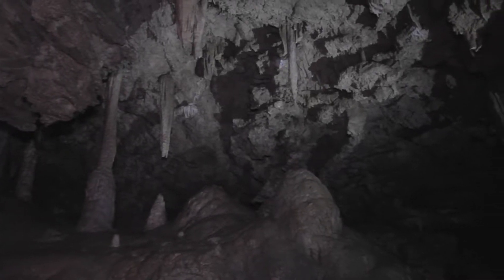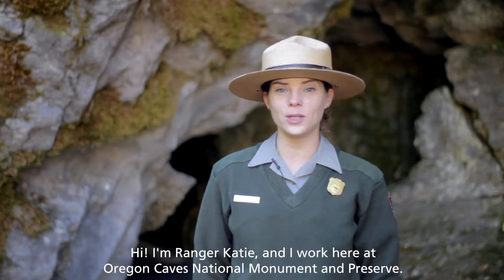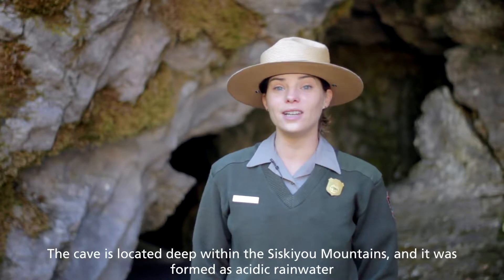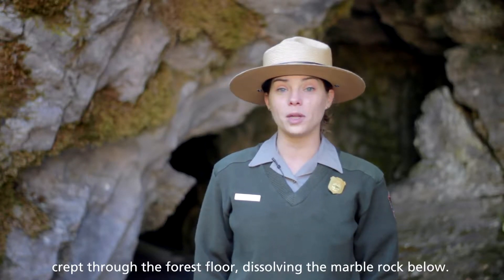A ranger stands in front of the cave entrance, facing the camera. Hi, I'm Ranger Katie, and I work here at Oregon Caves National Monument and Preserve. The cave is located deep within the Siskiyou Mountains, and it was formed as acidic rainwater crept through the forest floor, dissolving the marble rock below.